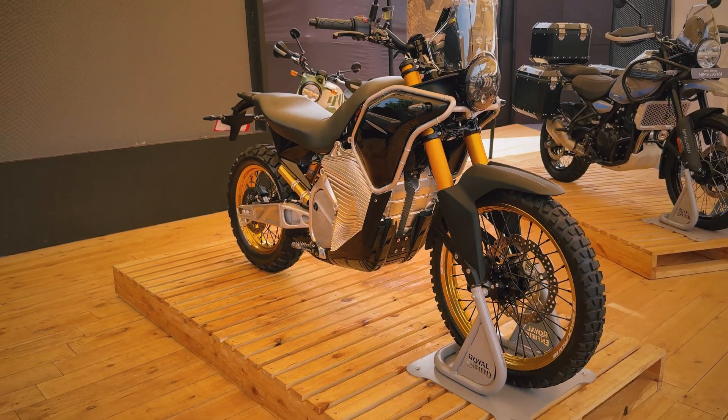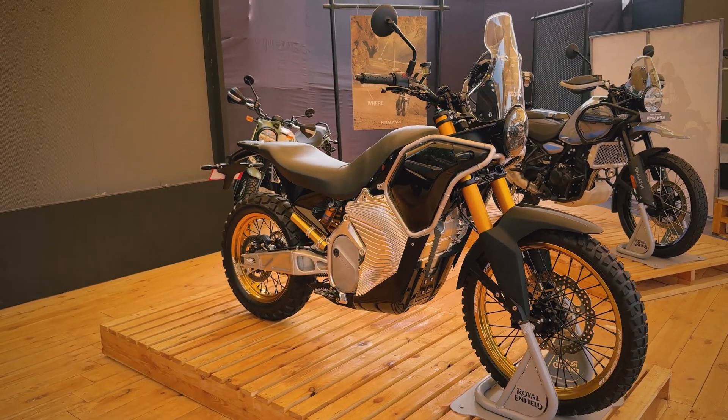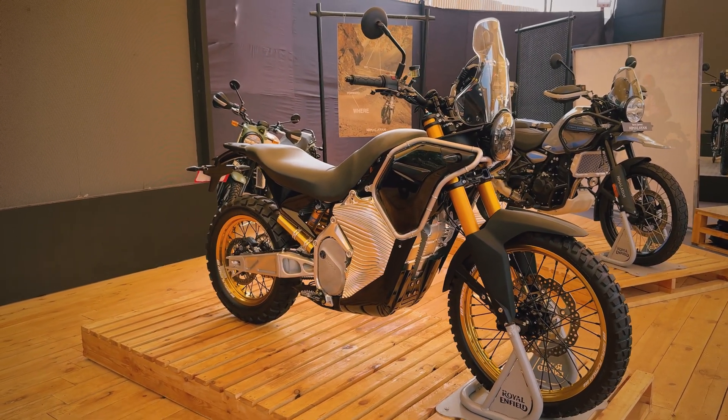That was just a quick look at their testbed, and it's definitely one of the showstoppers here at Motorverse 2024.